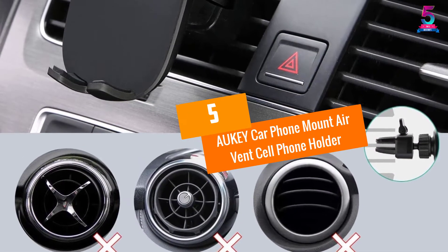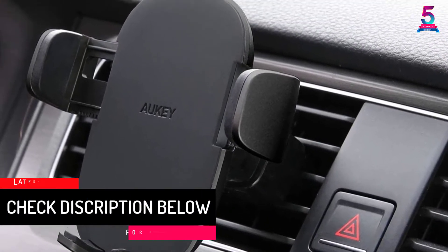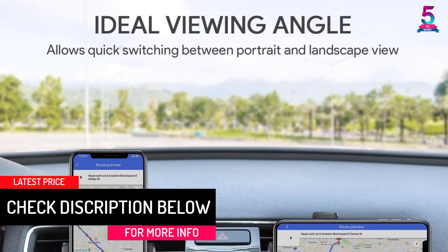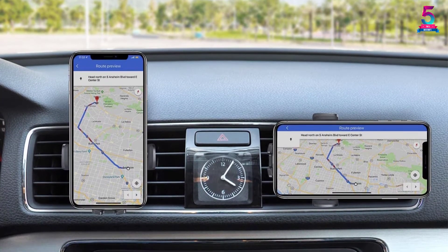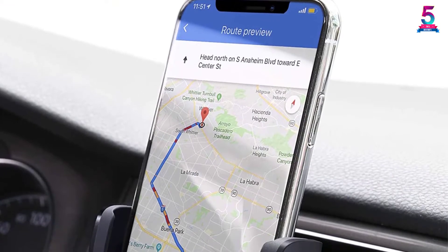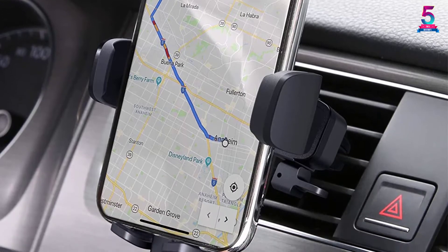At Number 5: AUKEY Car Phone Mount Air Vent Cell Phone Holder. The AUKEY Car Phone Holder is an affordable, multifunctional car phone holder with a secure attachment for phones. The flexible holder fits most standard air vents and works both vertically and horizontally. It features an adjustable air vent grip for thinner or thicker vents, and the cradle accommodates phones up to 6.5 inches in screen size.